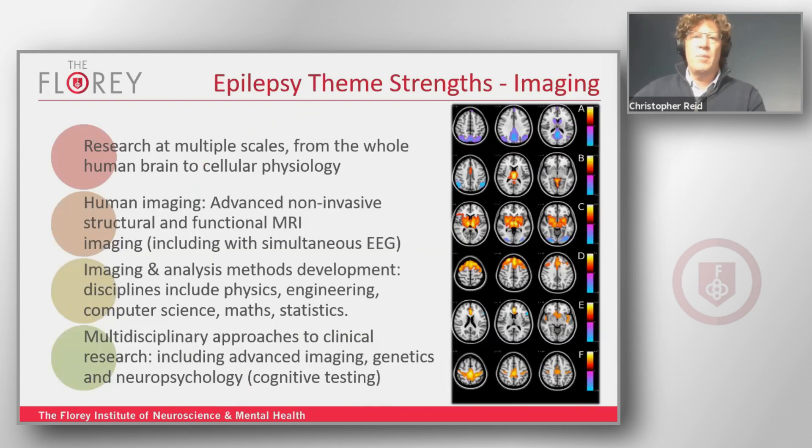The theme is broadly split into two subgroups. We have the imaging subgroup, which covers MRI and PET scanning techniques, and then a more physiology-focused subgroup. What sets us apart is probably our high-end tools — we've got some amazing imaging technologies in both the physiology and imaging fields.